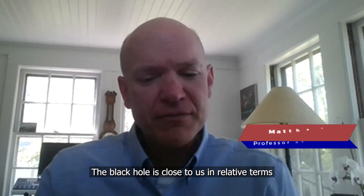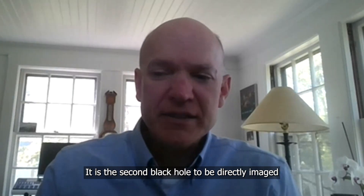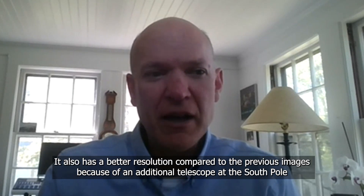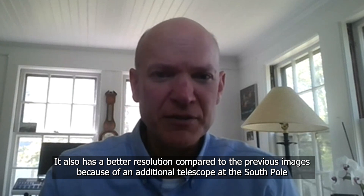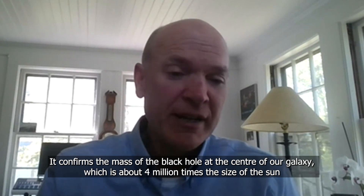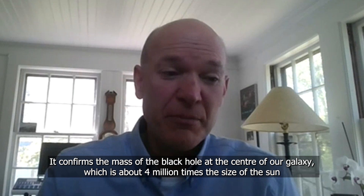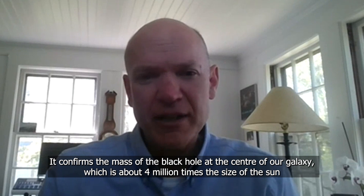This black hole is very close to us in relative terms. It's only 27,000 light years away and it sits at the center of the Milky Way. It's the second black hole to be directly imaged, and it's actually at a slightly higher angular resolution than the previous M87 image because there's an additional telescope at the South Pole that was included in the telescope array. This has provided excellent confirmation of Einstein's theory of general relativity and has confirmed the mass of the black hole at the center of our galaxy, which is about four million times that of our sun.